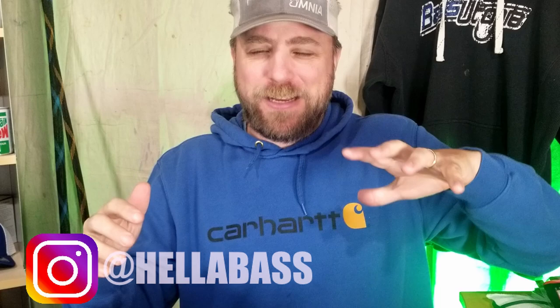Hell Bass here and today we're closing out 2020. I want to talk about my top five MVP baits of 2020 — those baits that I can always rely on to get me a big bite, a good bite in a tournament, scare away a skunk on a bad outing. These are going to be the top five baits that put the most fish in my boat in 2020.